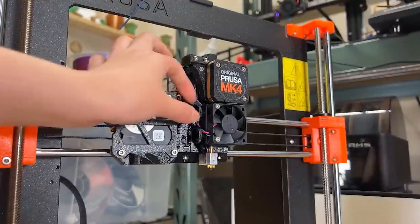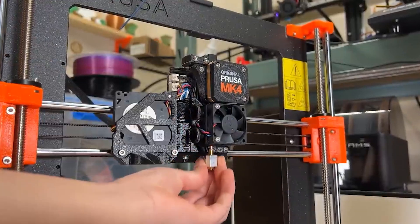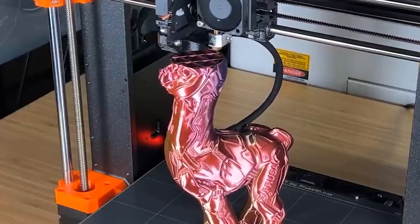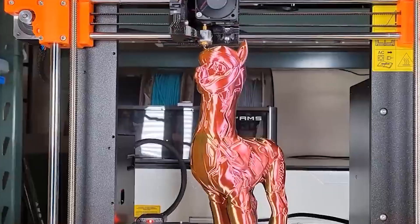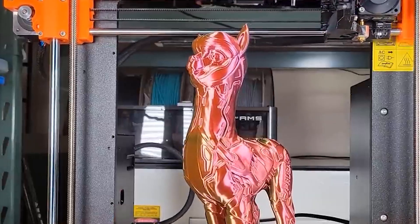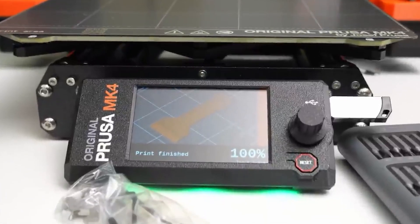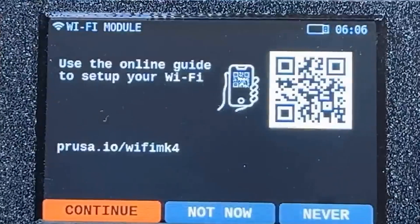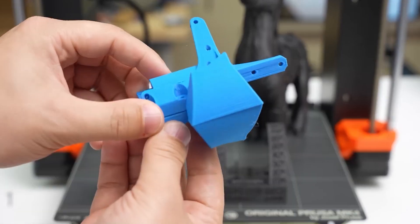Number 6: Prusa MK4. At a price point of $1,099 for a pre-assembled machine and $799 for a DIY kit, the MK4 is one of the most expensive printers on our list. That price may sound exorbitant for some hobbyists, but for makers who want top-quality performance and stellar customer service, the MK4 is worth the investment. Features include fully automatic bed leveling, dual Z-axis, magnetic flex plate, color LCD screen, webcam, USB, and Wi-Fi connectivity. It also has new firmware that allows for faster printing without any loss in print quality. We were also impressed by how quietly this machine operates.